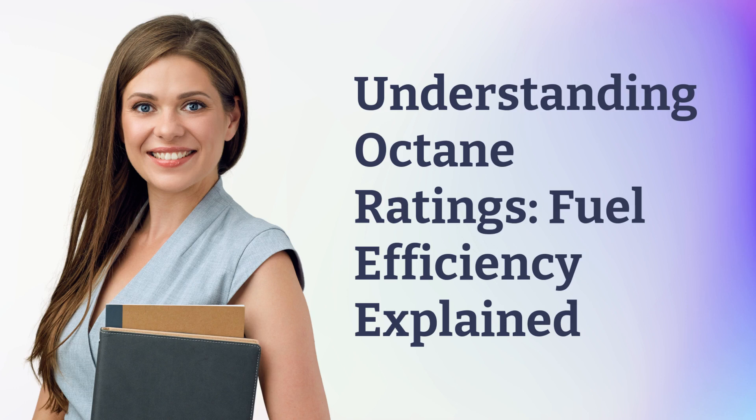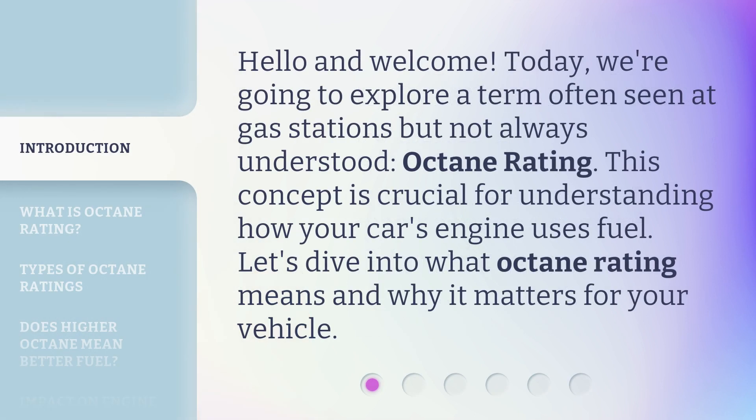Understanding Octane Ratings: Fuel Efficiency Explained. Hello and welcome. Today, we're going to explore a term often seen at gas stations but not always understood: octane rating. This concept is crucial for understanding how your car's engine uses fuel. Let's dive into what octane rating means and why it matters for your vehicle.